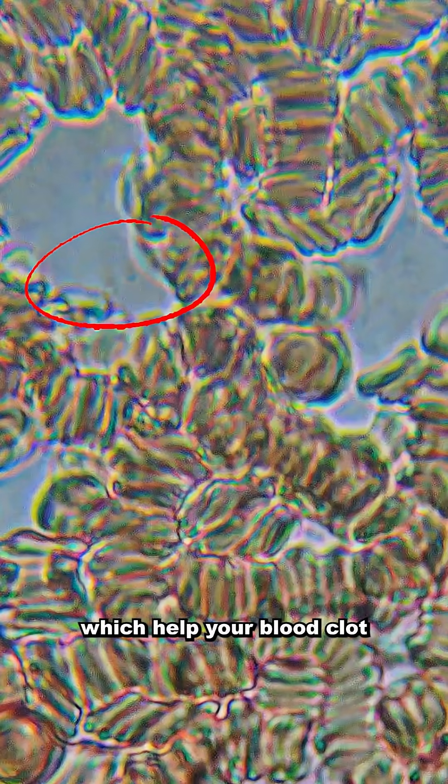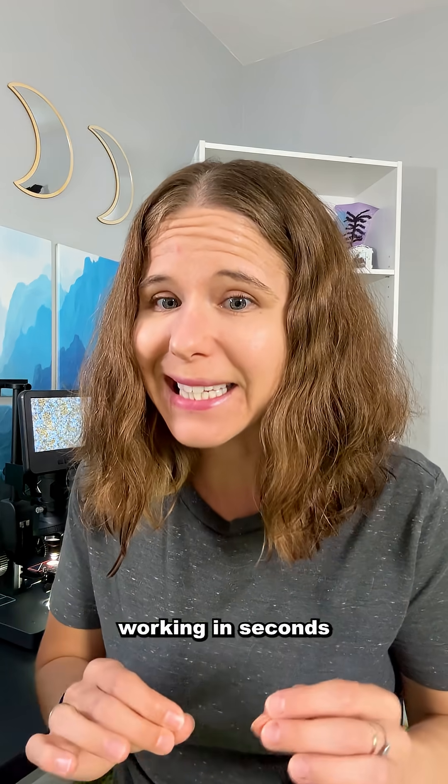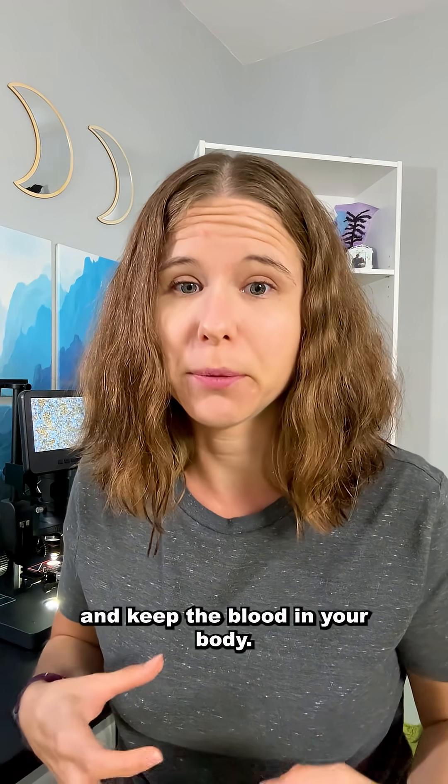These are platelets, which help your blood clot when you get a cut, and they begin working in seconds to form a clot and keep the blood in your body.